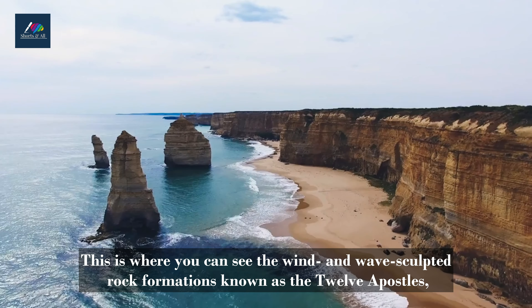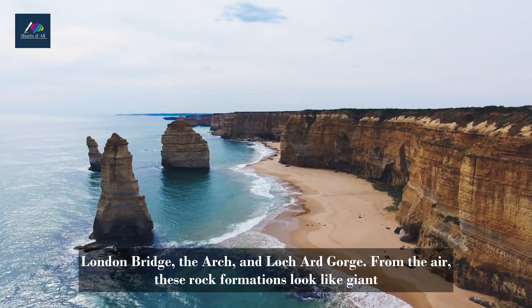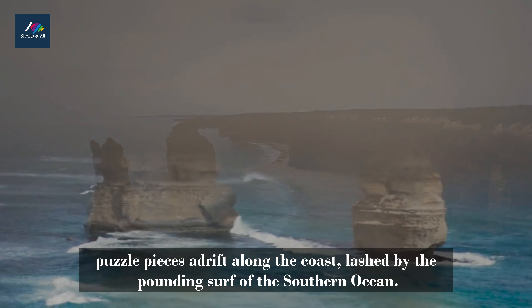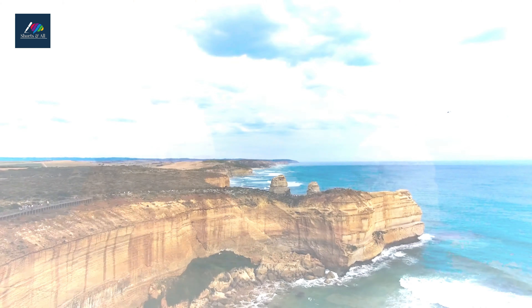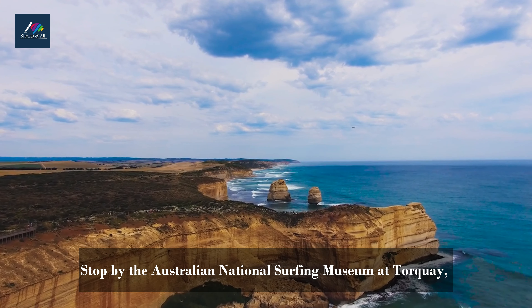One of the top attractions of Great Ocean Road is Port Campbell National Park. This is where you can see the wind and wave-sculpted rock formations known as the Twelve Apostles, London Bridge, The Arch, and Loch Ard Gorge. From the air, these rock formations look like giant puzzle pieces adrift along the coast, lashed by the pounding surf of the Southern Ocean.